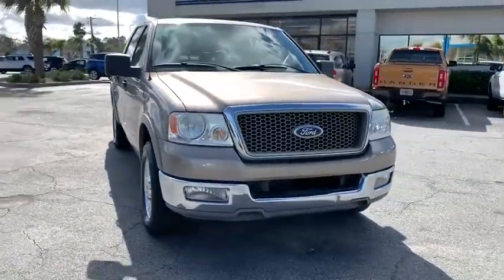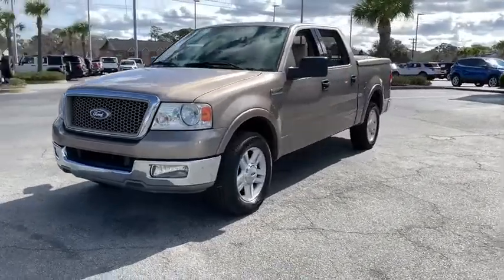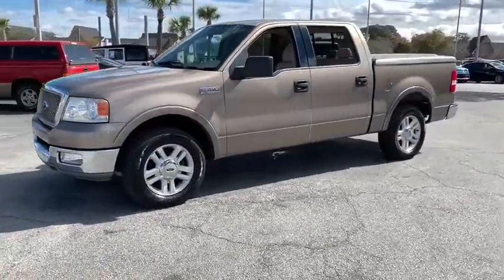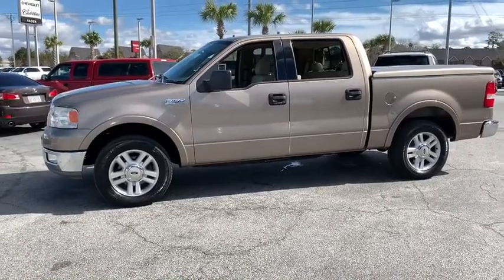We are pleased to show you the 2004 Ford F-150. A Ford F-150 knows how to handle any situation. It's built to follow orders. No whining.